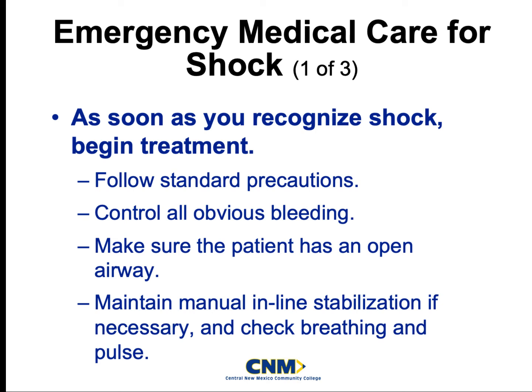What kind of emergency care should we be performing at the basic level for shock? As soon as you guys are able to recognize it, you need to begin treatment — no ifs, ands, or buts about it. We need to get in there and start treating our patients accordingly.